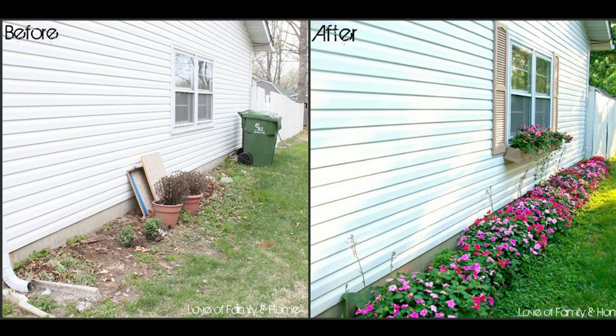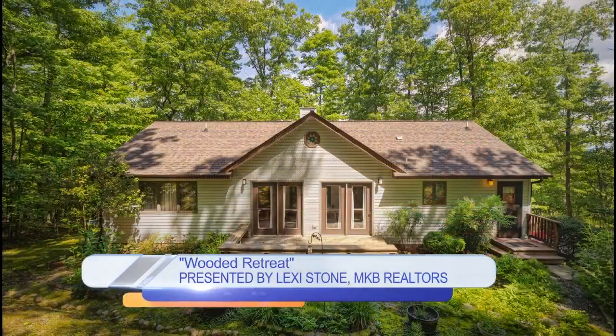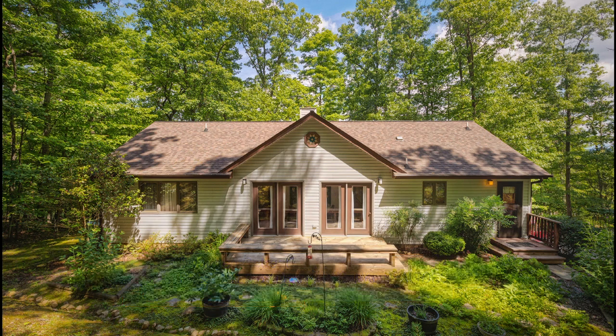Let's jump into a few houses. The first one is the Wooded Retreat. This property is phenomenal — it is 1050 Stony Battery Road, Troutville. It's three bedrooms, two baths, and it is awesome. There is no yard to mow. Speaking of landscaping, this has great curb appeal. You can see they have a really beautiful garden, wrap-around porches in the back, and a lot of really great outdoor living space even though there's no yard.